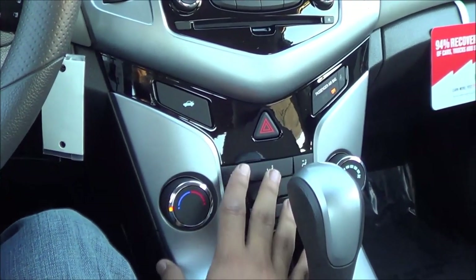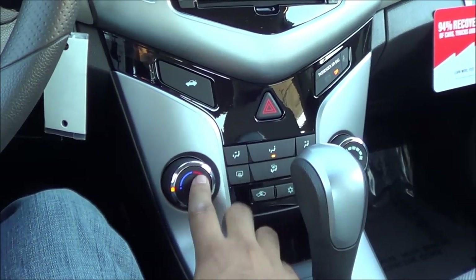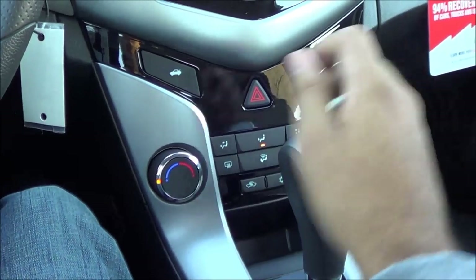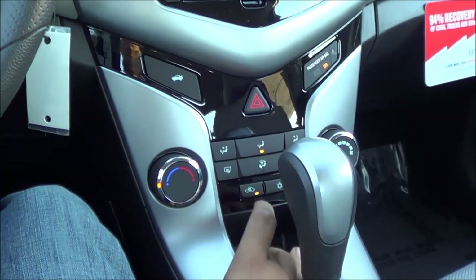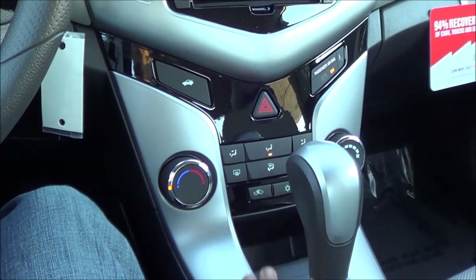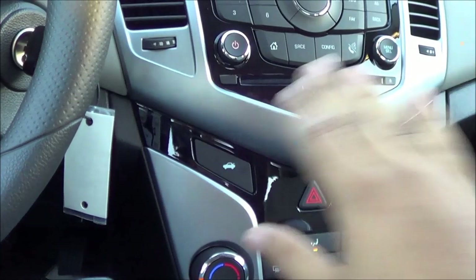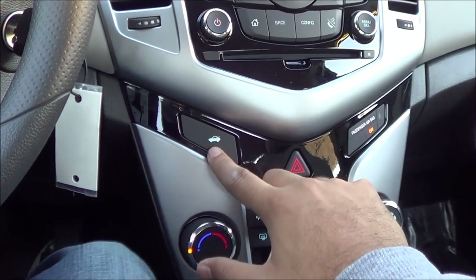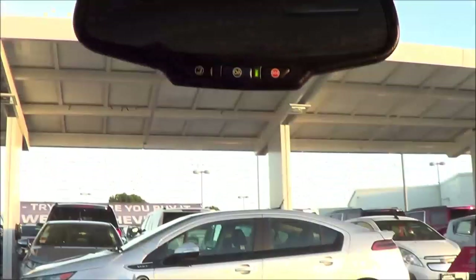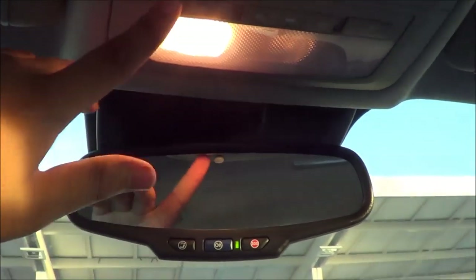The center stack has been slightly refreshed. You have your different zones, temperatures, and fan speeds — very simple and easy to use controls, what you would expect from a compact car. Coming to this area, they actually changed out the switch: in the 2014 Cruze this used to be the power door lock switch, but they changed it to be the trunk release switch. Up here you also have your OnStar with SOS Safety Connect, and your interior illumination lighting.